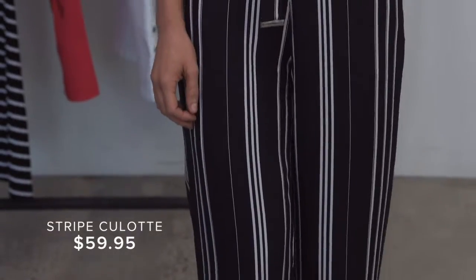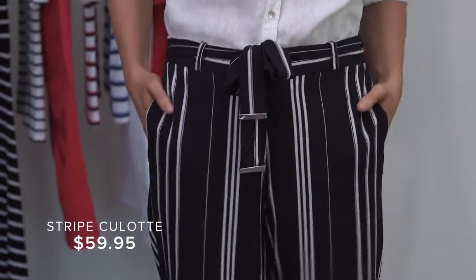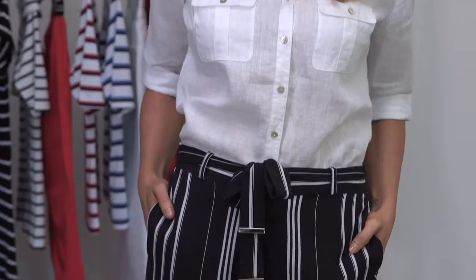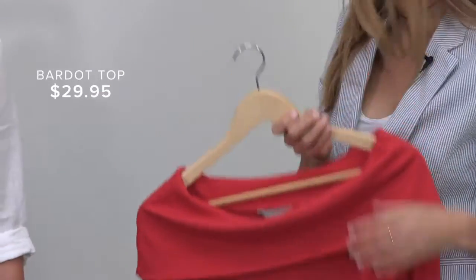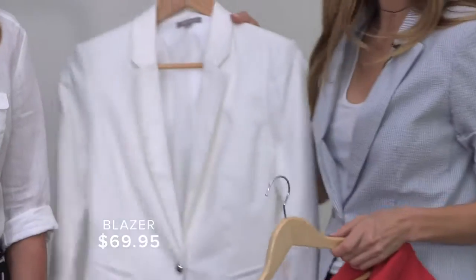The culotte has made a return to fashion. I love the striped culotte, especially in the vertical stripe as it gives the illusion that you're taller and slimmer. Monique has paired it back today with a 100% linen shirt. Or to add some colour, I love this season's off-the-shoulder top in the red. Or to dress it up, a crisp white blazer.